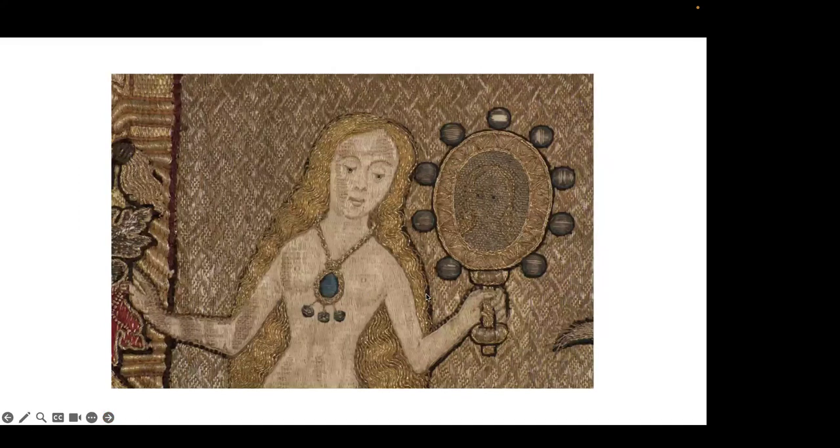Here is the mermaid from the Fishmongers' pall — a superlative example of opus anglicanum. The background is what's called couching: there's a thread on top of the fabric, another one underneath, and you pass the underneath thread through the fabric over the top of the stitch and back down again, giving that quilted effect. We've got gold hair, amazing skin tones, and here we have the mermaid's mirror — mermaids were reputed to be extremely vain. And here we've got the very faint reflection of the mermaid in her mirror, done with the utmost skill.